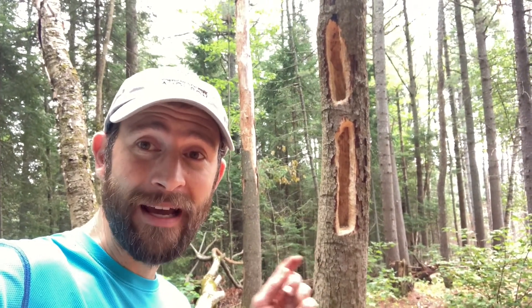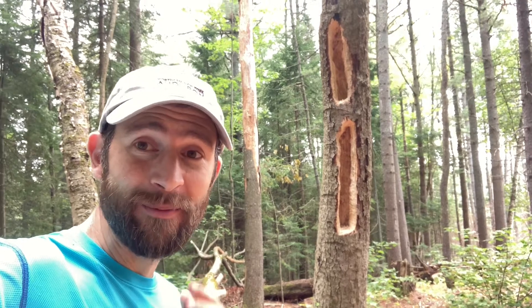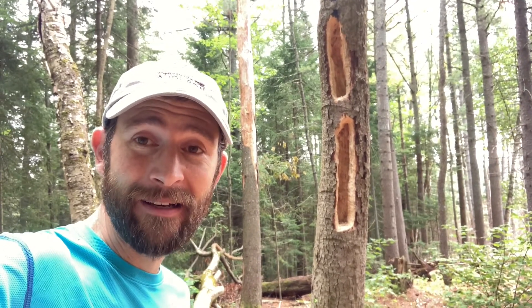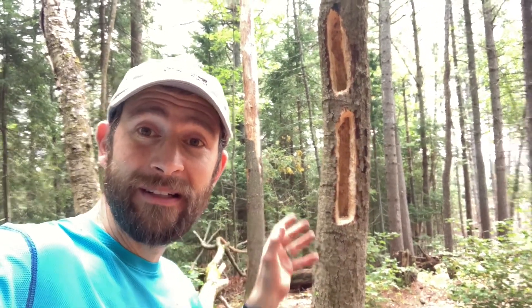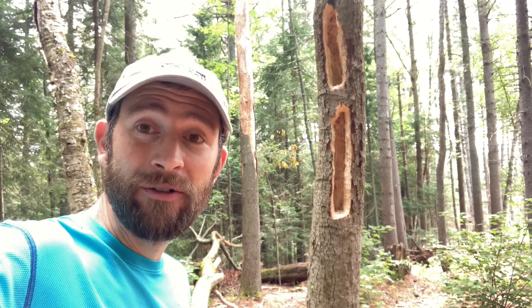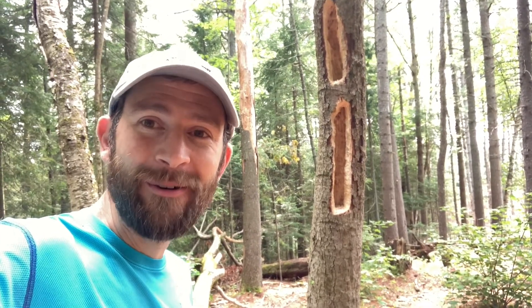We are back at the same beach snag because there's more insect activity happening that is related to the Pigeon Tremex Horntails having laid their eggs inside the bark of this tree two weeks ago. Let's go in for a closer look.